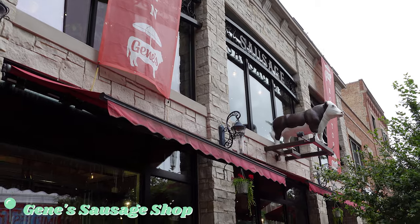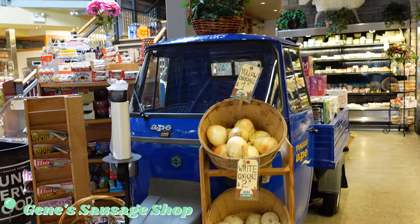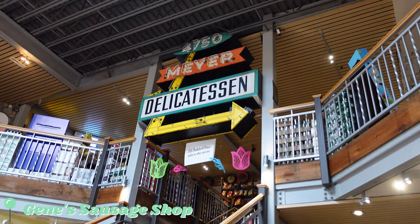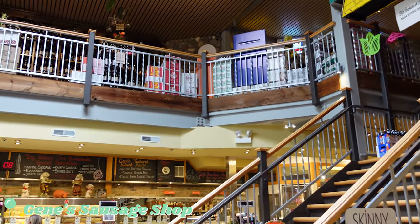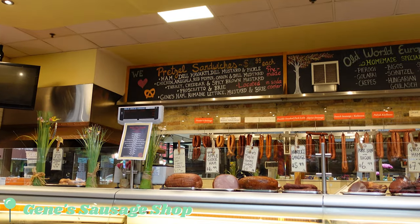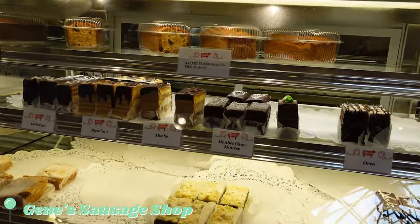Jean's Sausage Shop and Delicatessen is a gourmet European market that will make you feel like you've stepped out of Chicago and into a small European village. This Polish grocery store carries fresh meats, prepared foods, European imported specialties, and 40 types of smoked sausages. They also have an amazing rooftop beer and wine garden where they serve a simple seasonal menu, rotating beers on tap, and wines from around the world.